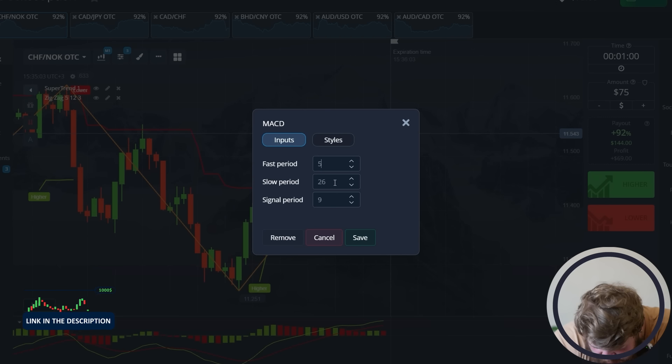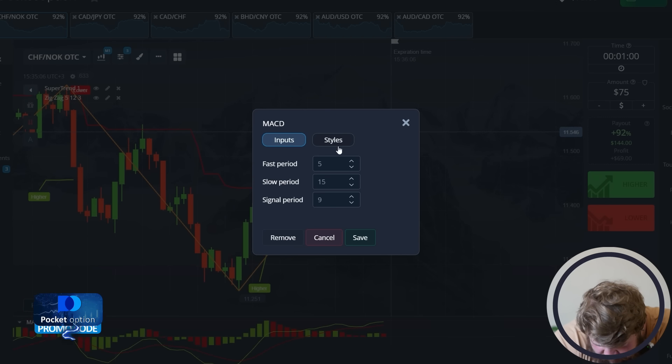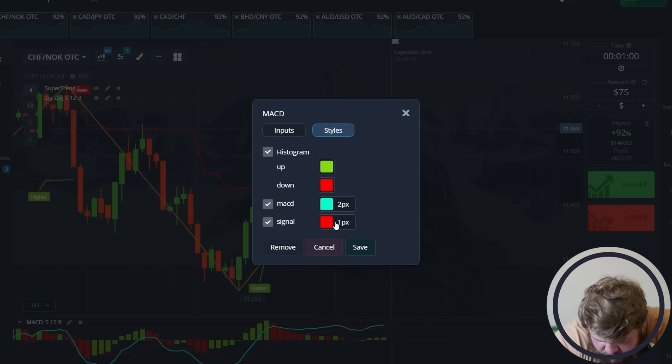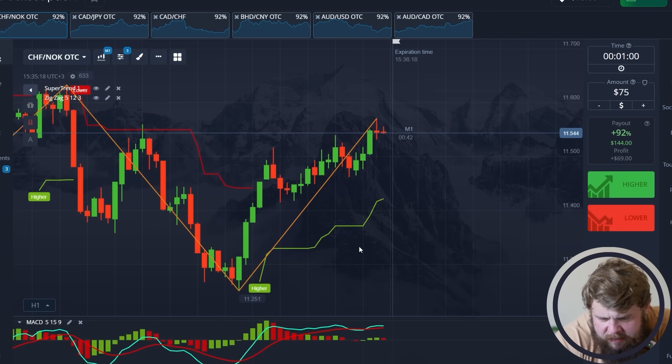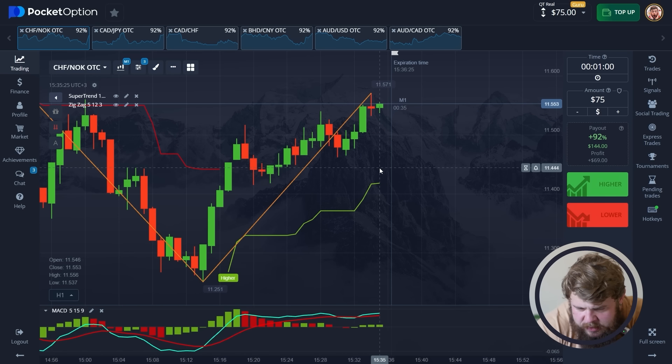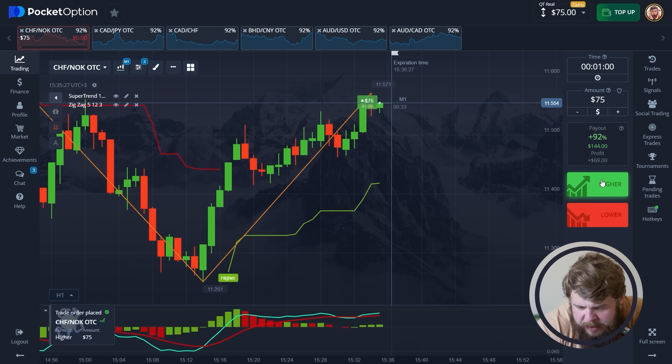Now let's proceed to the ZigZag. Let's change the color to the brown one and save it. Finally, MACD — let's change the period to 5, here it's to 15, and let's change the color to blue. This one will be red. Save it. Now we are ready to start.